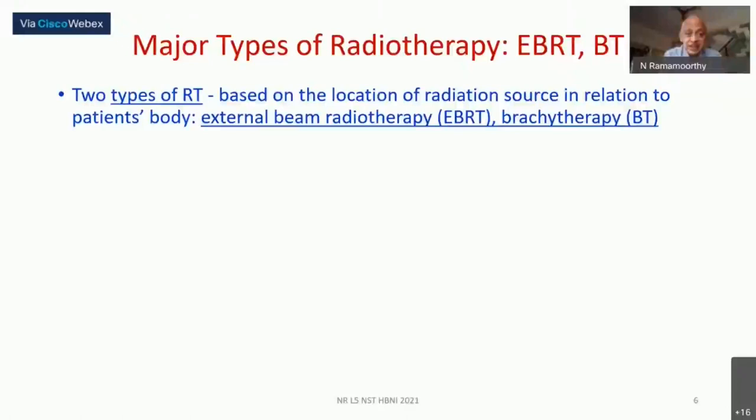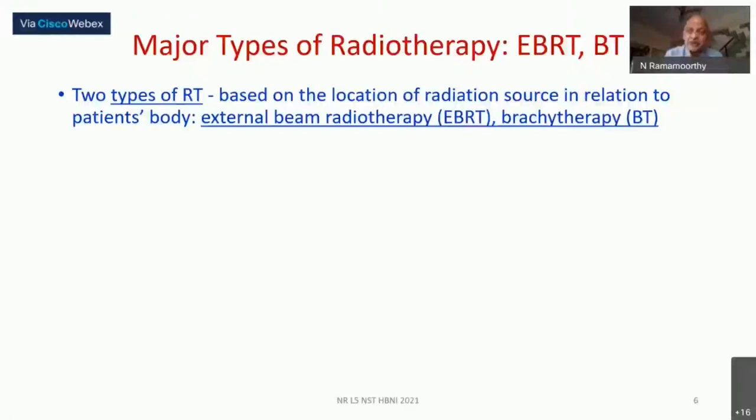There are two major types of radiotherapy delivery: teletherapy, also called external beam radiotherapy, and brachytherapy. 'Tele' means distant — the radiation comes from a distance to the body. 'Brachy' means near or proximal — in brachytherapy the radiation source is placed very close to the tumor. Teletherapy is more widely used for a variety of tumors.